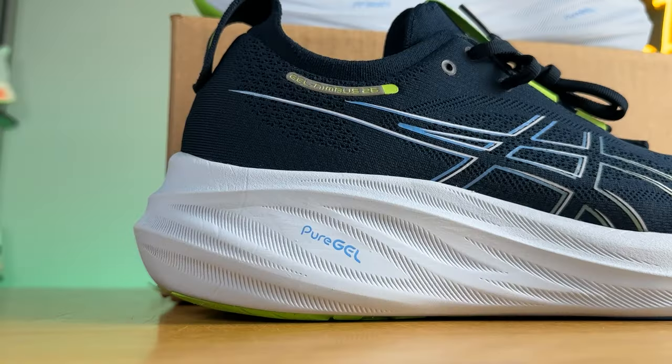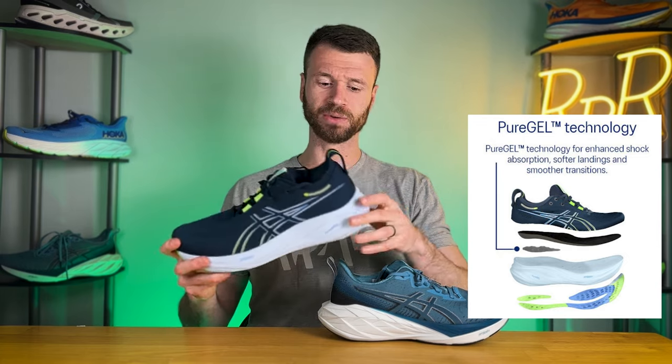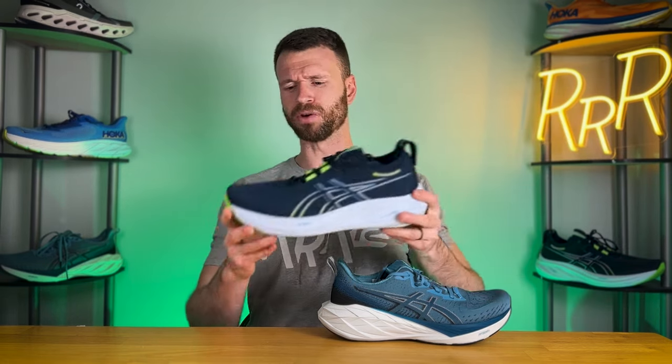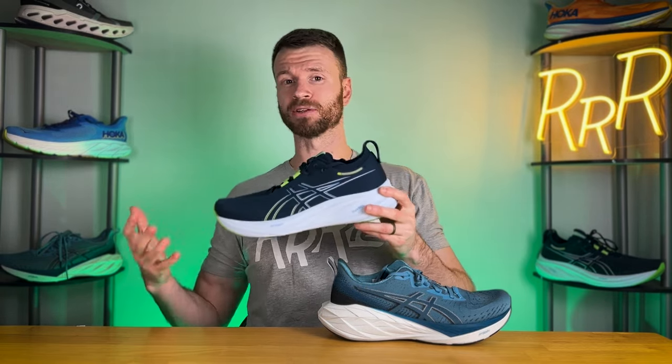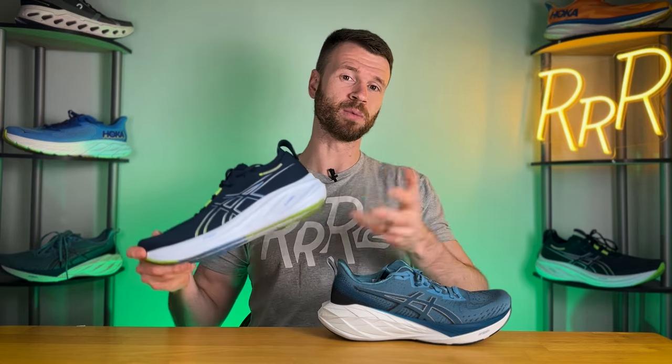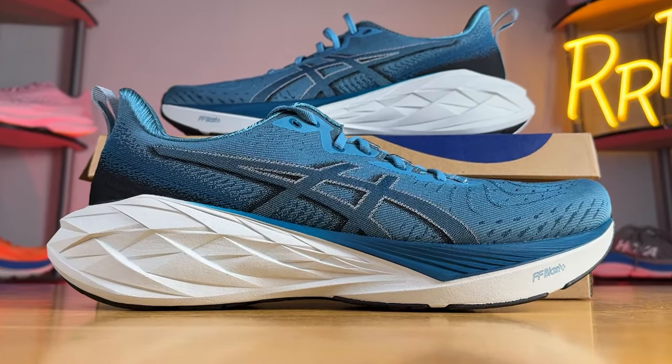Now for the midsoles — on paper they should be identical, but they are not. They have the same stack height, the same heel-to-toe drop, and both use Flight Foam Blast Plus Eco. The key difference is that the Nimbus has pure gel technology: a small bit of gel directly underneath your heel. You cannot see it from the outside — it's an internal structure. Older Asics shoes had gel along the outer heel and a small dot under the forefoot, but they've scrapped that for this new pure gel technology. The Nova Blast does not have pure gel.